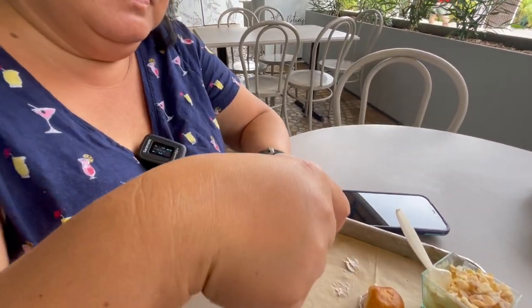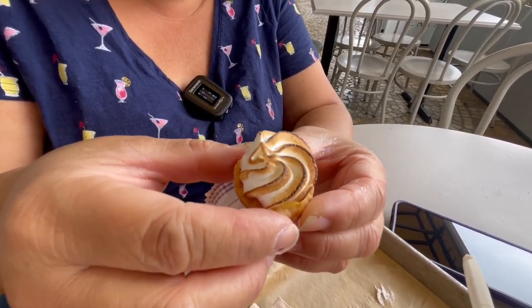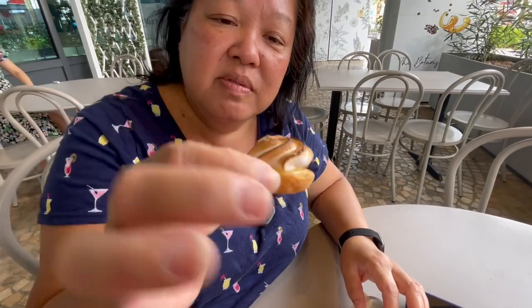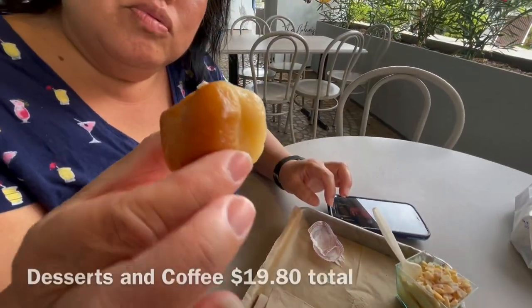Now for one of your favorites — the lemon tart with meringue. You've gotta go for the lemon tart everywhere you go. The lemon is very pronounced in here — it's even a little bit on the tart side, but that's good because the meringue is a little bit sweet. When I think of a lemon tart, this is what I think about. I like the French version better but this is good.